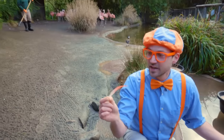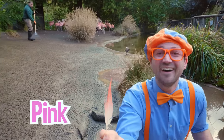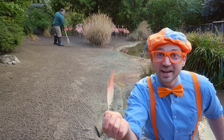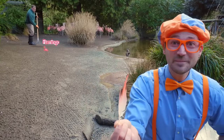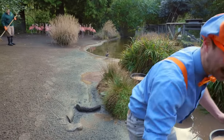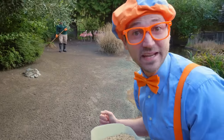Birds have feathers. And do you see? It's the color pink. Do you know what animal — what bird — is the color pink? Yeah, flamingos! Let me set this down and grab the snacks, and let's go see if we can find the flamingos.